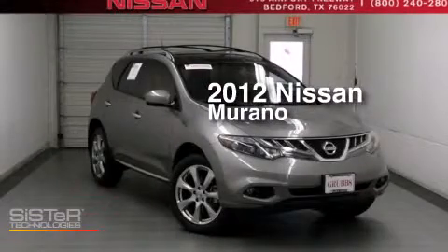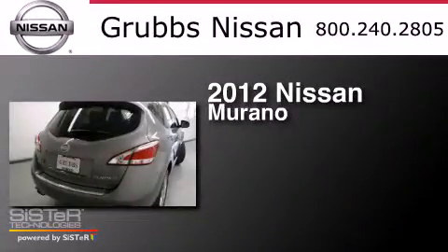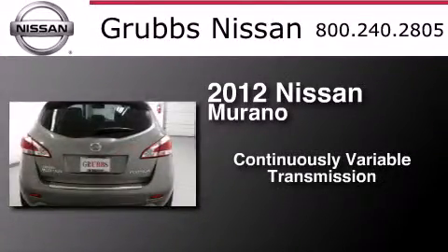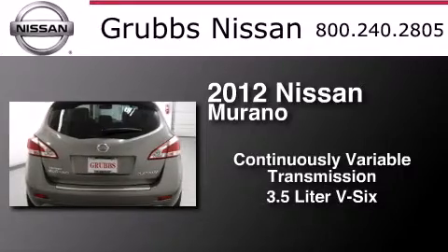This is a certified pre-owned 2012 Nissan Murano. This crossover has a continuously variable transmission and a 3.5-liter V6.